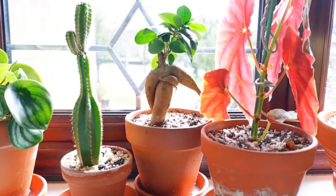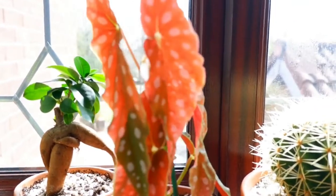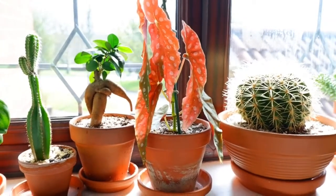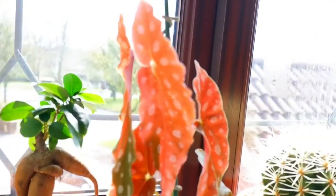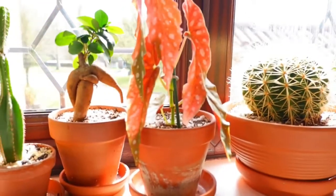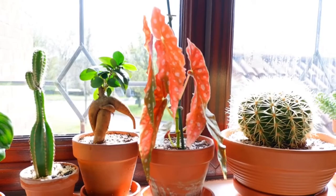Then we've got a little tiny bonsai tree and then my begonia maculata. I faced her towards the sun just so that she can get a bit more sunshine. But this is a brand new leaf right here - I absolutely love this. She's so rewarding because she's always pumping out a new leaf at some point. I just love watching plants grow.